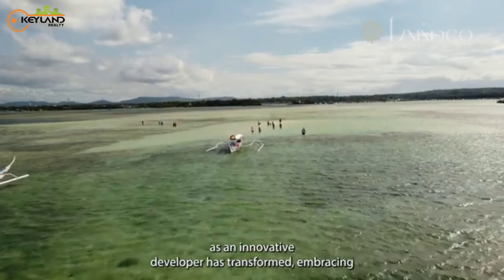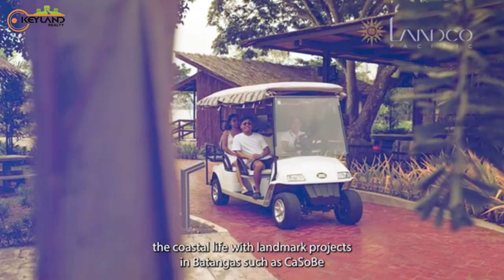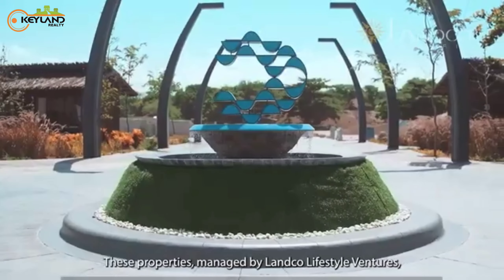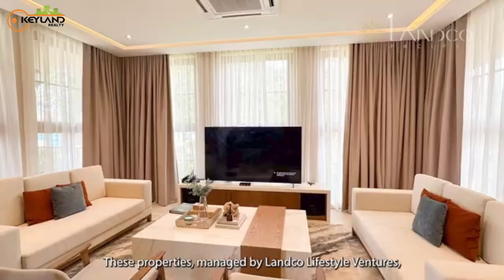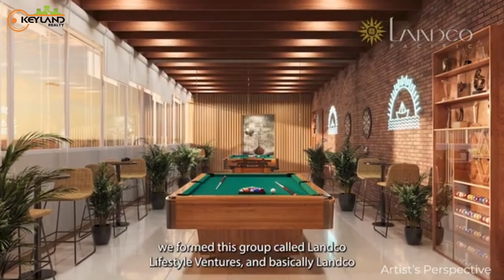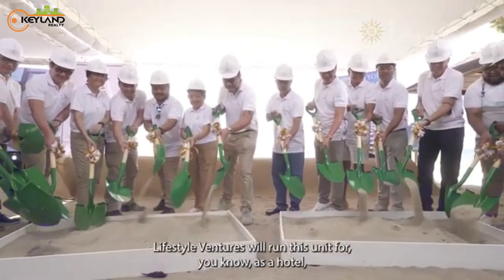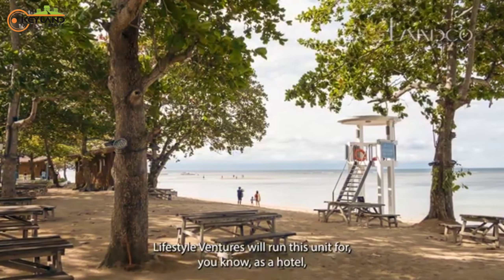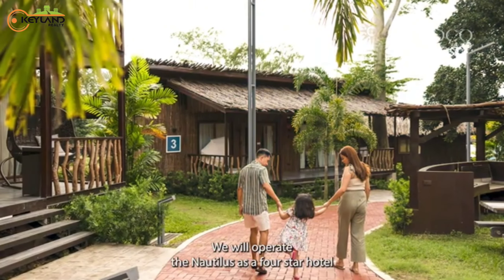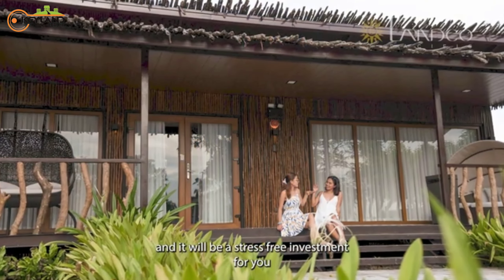Landco Pacific, as an innovative developer, has transformed coastal living with landmark projects in Batangas, such as Kasabi. These properties are managed by Landco Lifestyle Ventures, ensuring world-class hospitality and amenities. Landco Lifestyle Ventures will run the unit for you as a hotel — you are literally living in a four-star resort. We will operate the Nautilus as a four-star hotel, and it will be a stress-free investment for you.